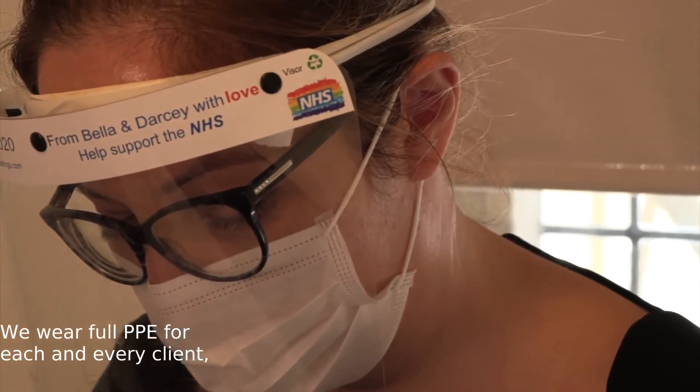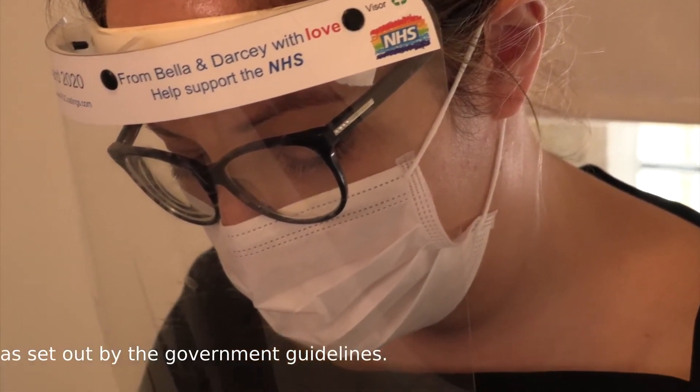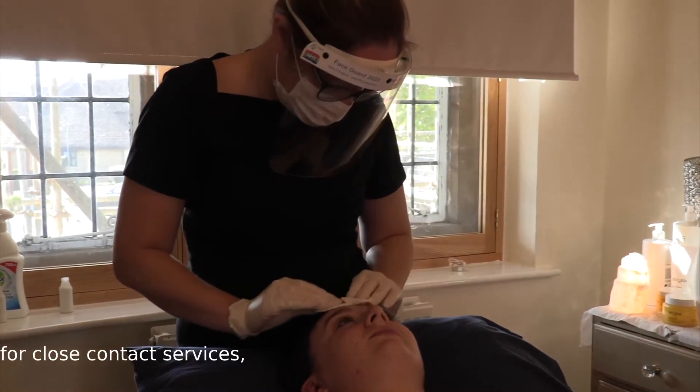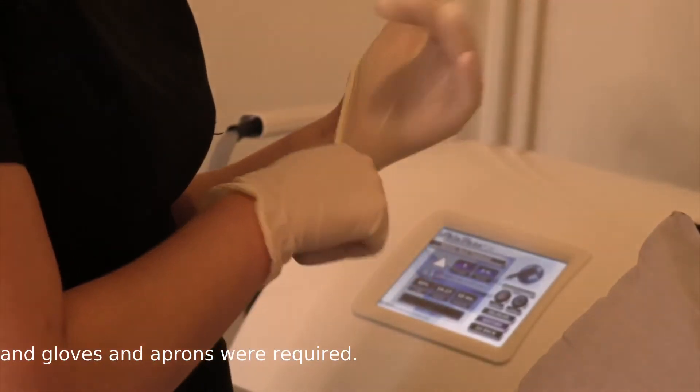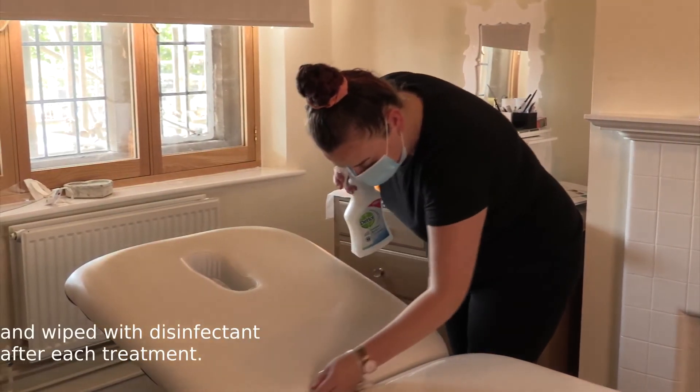We wear full PPE for each and every client, which is changed in between as set out by government guidelines. Currently this is a full face visor and a mask for close contact services, and gloves and aprons where required. These are disposed of and disinfected after each treatment.